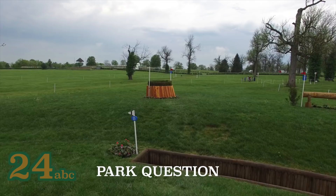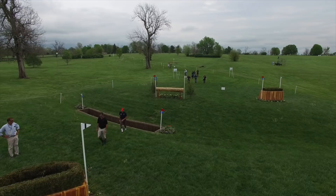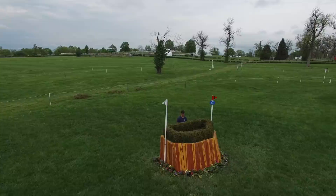Galloping back down the track, they will come to the park question 24ABC, which has traditionally been earlier in the course. The approach to this type of obstacle is always an important factor, but once over the log, the line must be maintained to jump the ditch and then out over the double brush. While most should go straight through, there is an alternative route that will take time.